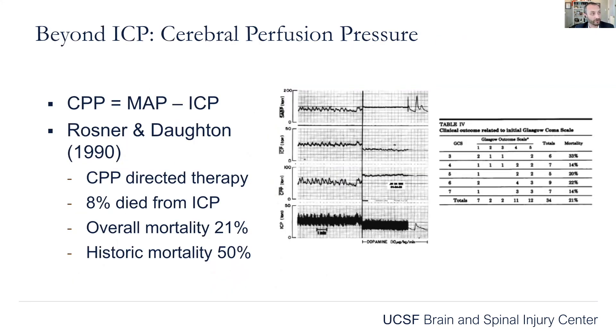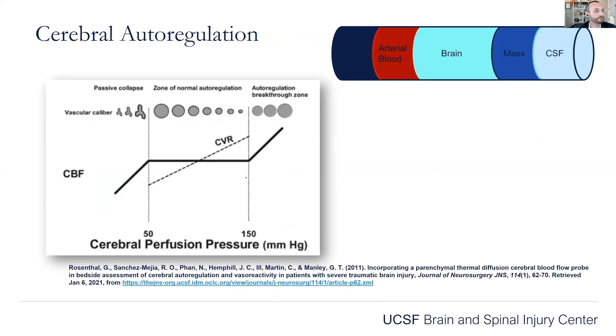Beyond ICP, we can also look at cerebral perfusion pressure, which is the MAP — mean arterial pressure — minus the ICP. It tells you how much blood is actually getting in to perfuse the brain. This is one of the first papers describing this concept, and it helps you determine how well the patient is auto-regulating. It's important to know whether or not your patient is auto-regulating as you're treating their ICP.